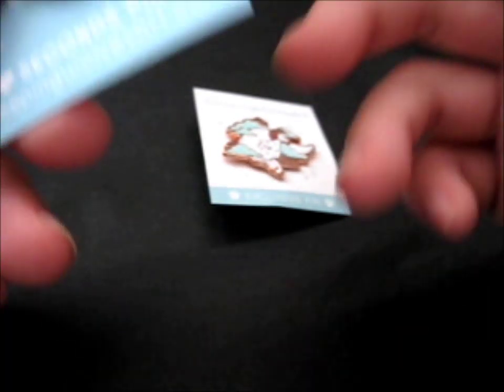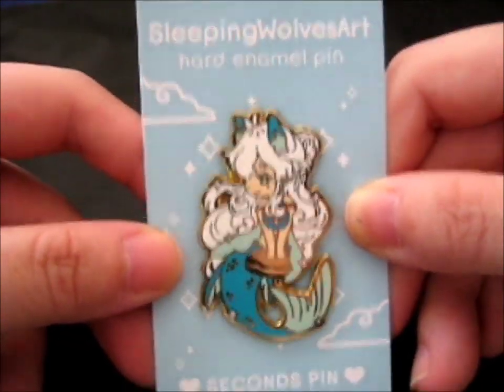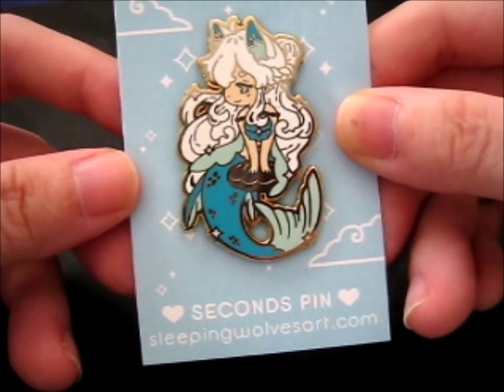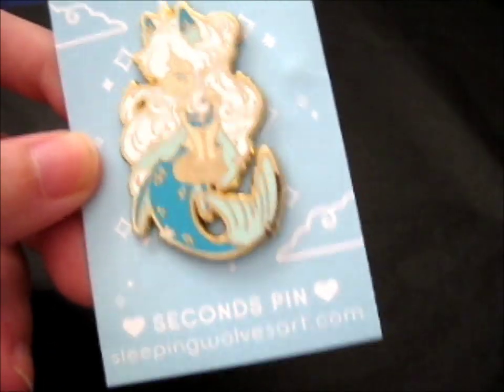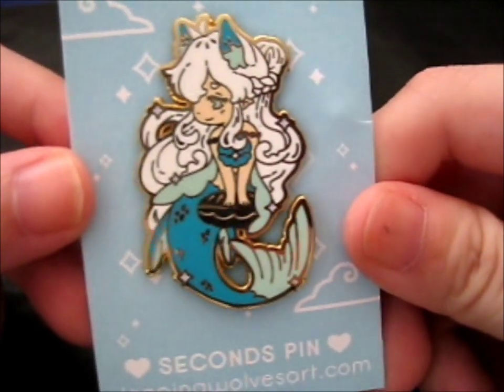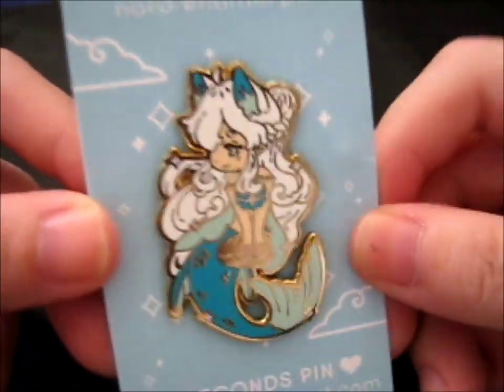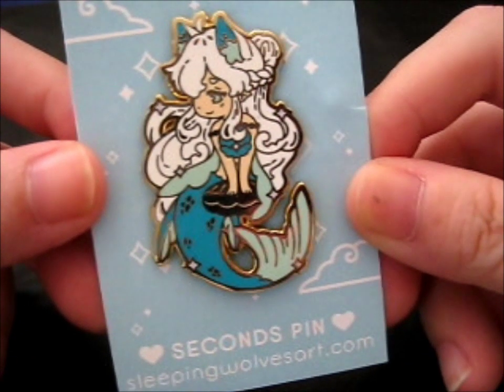Now this one is part of their Mermay phase of the year, and this is a second — so like a grade B or whatever — and this is Lillian. I think they said this was the last one, so obviously the seconds are at a cheaper price than the standard grade. It was between this one and the alternate one with the darker hair, and I couldn't get them both, but I decided on this one.